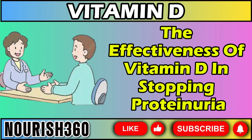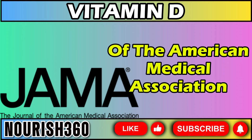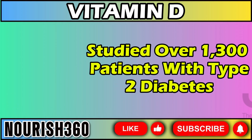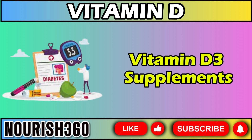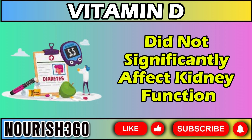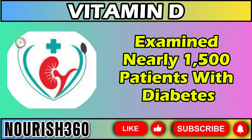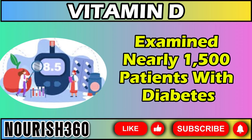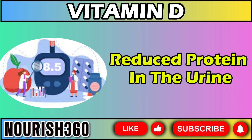However, the effectiveness of vitamin D in stopping proteinuria and healing kidneys is still debated. A 2019 study published in the Journal of the American Medical Association studied over 1,300 patients with type 2 diabetes and found that after 5 years, vitamin D3 supplements did not significantly affect kidney function. Conversely, a 2019 meta-analysis in the journal Kidney Blood Pressure Research examined nearly 1,500 patients with diabetes-related kidney damage and found that vitamin D supplementation reduced protein in the urine.